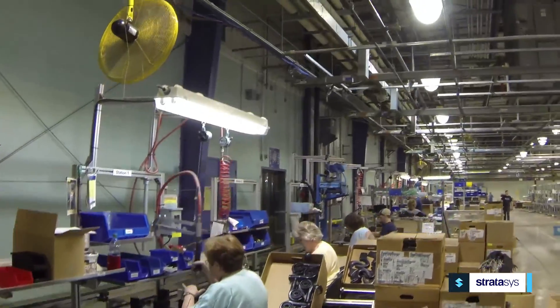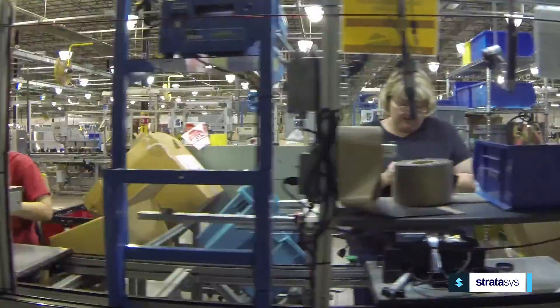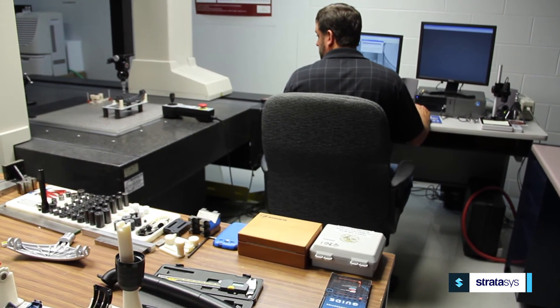FDM uses go well beyond the new product development stage. Assembly, manufacturing, quality control — that type of stuff is better, cheaper, and easier to manufacture quicker than any other process that we've used.